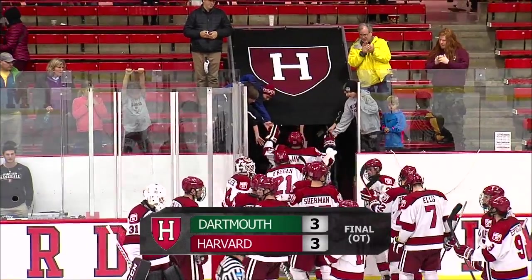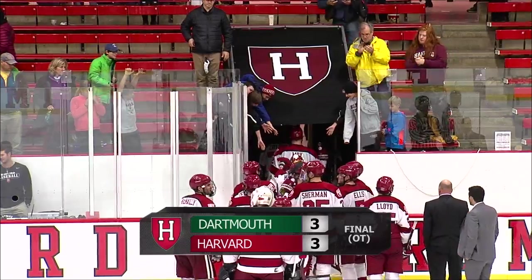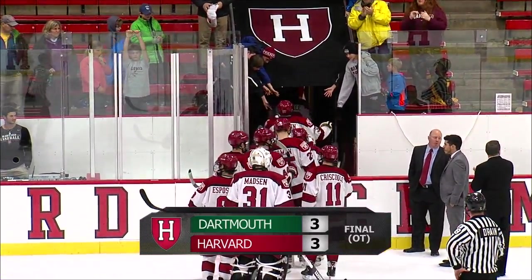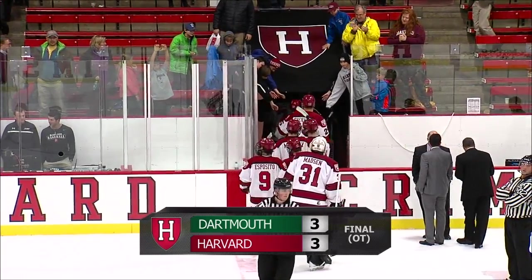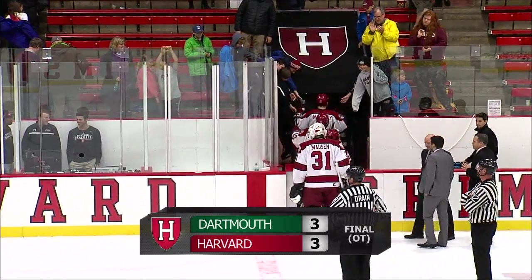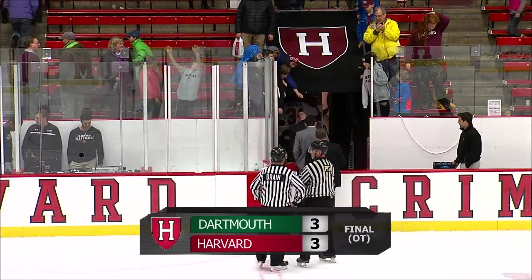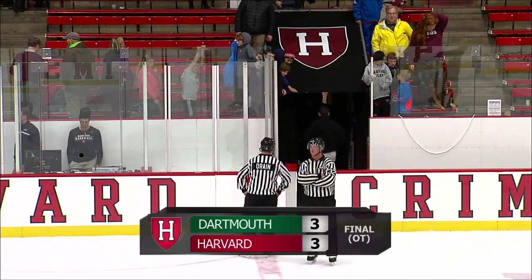That will just about wrap things up for the season opener and the grand opening of the Bright Landry Hockey Center. The refurbished Bright Landry Hockey Center and it ends up in a 3-3 tie between Dartmouth and Harvard. For my broadcast partner Bill Spaulding and the entire Ivy League Digital Network crew here tonight, I'm Scott Sudikoff saying thank you for tuning in tonight — please enjoy the rest of your weekend. Good night everybody!